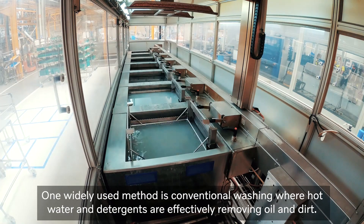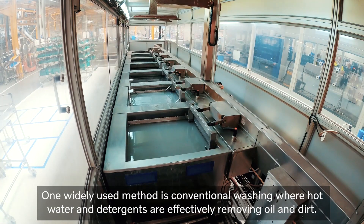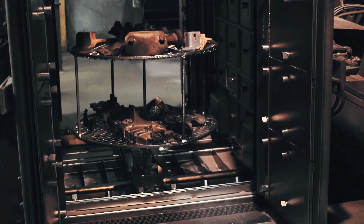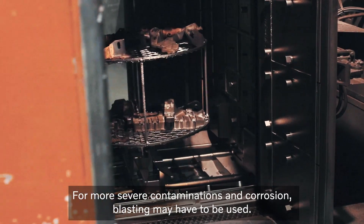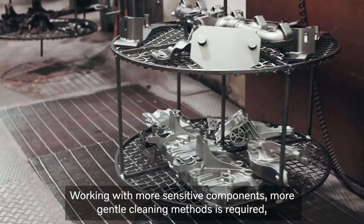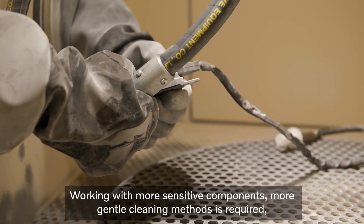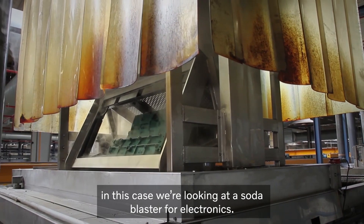One widely used method is conventional washing, where hot water and detergents are effectively removing oil and dirt. For more severe contaminations and corrosion, blasting may have to be used. Working with more sensitive components, more gentle cleaning methods are required. In this case, we're looking at the soda blaster for electronics.